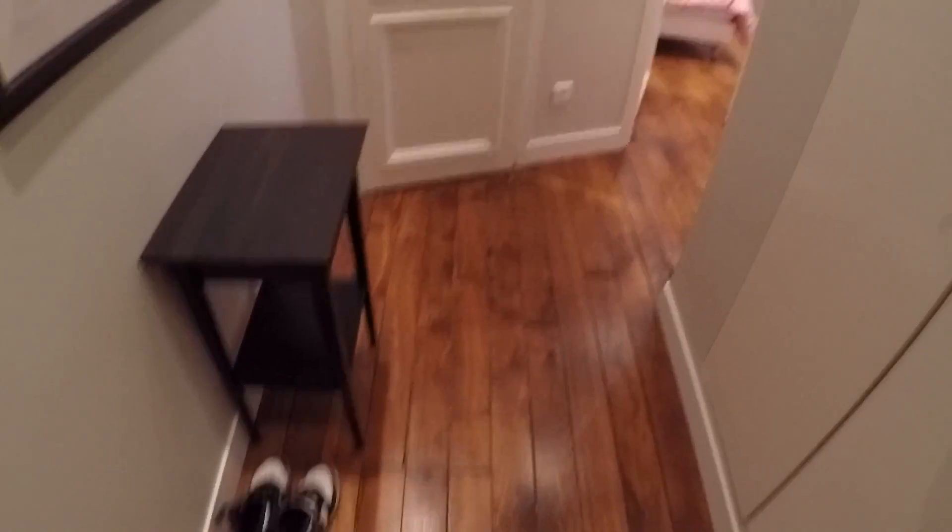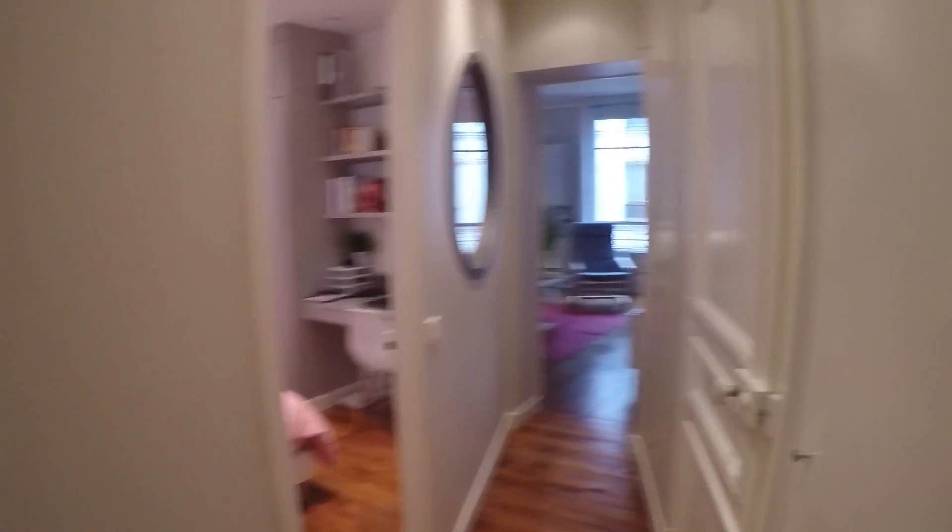So the flat is on the second floor and it's a one-bedroom. As you can see, everything is brand new, well decorated, freshly painted — it's all been professionally done. The wooden floor looks amazing.